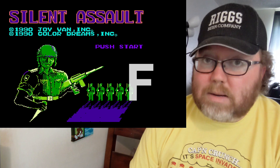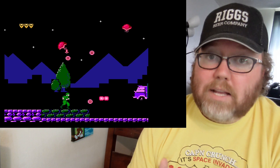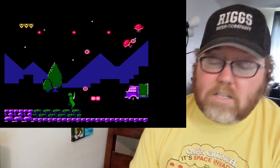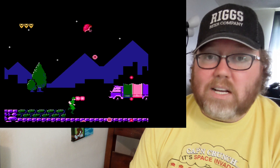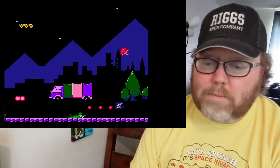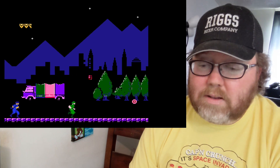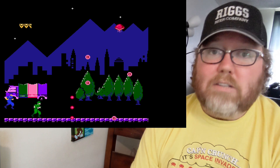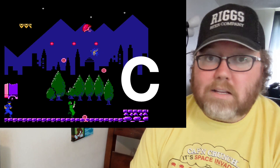The final game on the Color Dreams side before we move on to Wisdom Tree is Silent Assault. And it's actually not a bad game. As far as Color Dreams games go, Silent Assault is decent-ish. It just plays kind of like a run-and-gun, and it's honestly not a terrible, terrible game. If this game came out as a homebrew where somebody said, 'Hey, I'm learning how to make Nintendo games — look at this game I made,' I'd probably congratulate them. It's not bad. So it's a solid C.